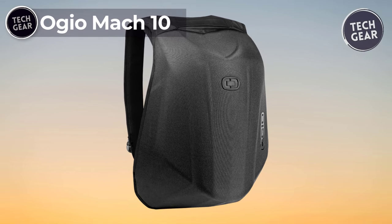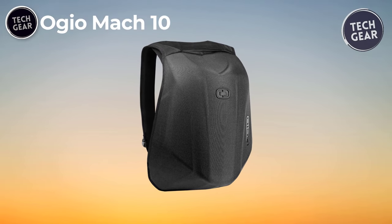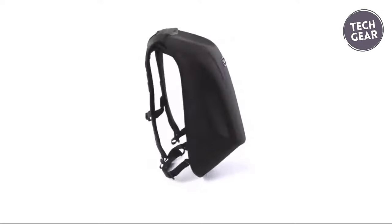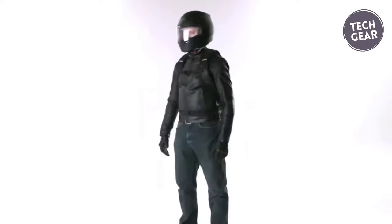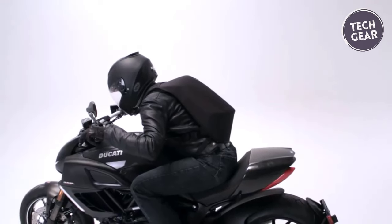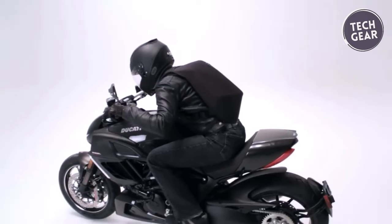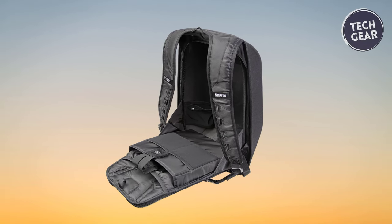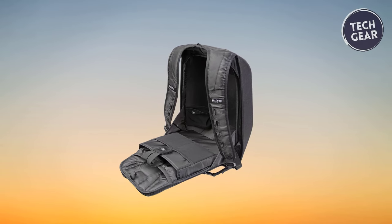The Ogeo Mach 10 is the epitome of innovation in motorcycle backpacks. Priced at $135, this backpack is not just a gear carrier — it's a statement of cutting-edge design and functionality for riders who demand the best. The streamlined, single-shot molded exterior is water-resistant and resistant to deformation from windshear, ensuring it maintains its sleek form during high-speed rides. The shoulder gasket adds a dynamic touch, conforming to the body and enhancing aerodynamics, making it ideal for those who seek speed and style on the road.